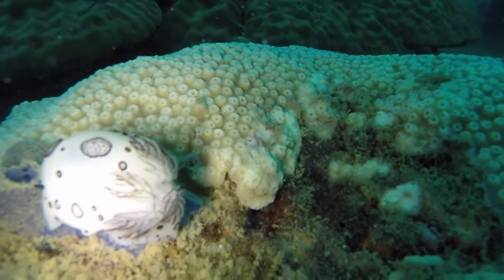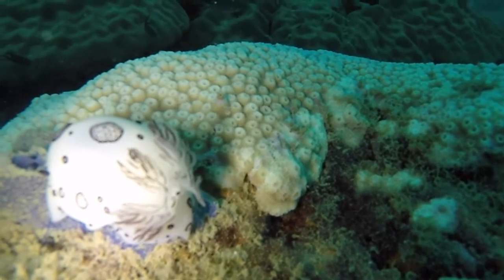Unfortunately, all life must come to an end. Nudibranchs' lifespans vary but are often short — they don't usually live very long. Some may live up to a year, while others only live for a few weeks.